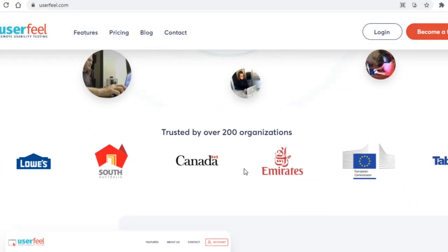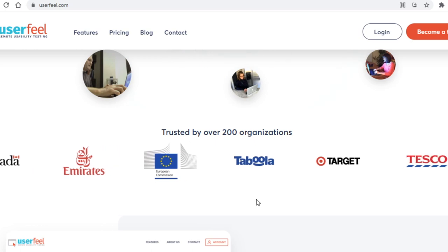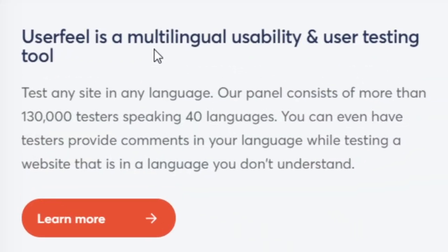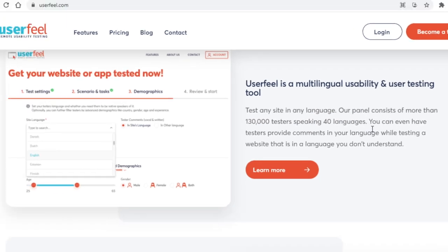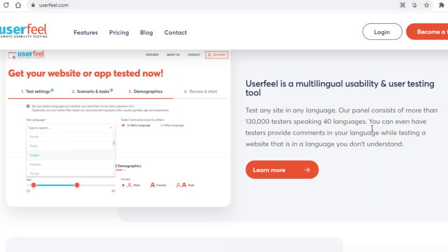They also have over 200 happy clients, and some of those clients can be seen just below — which includes some very big companies that many of you will recognize right away. You'll also see quite a bit of info about the site and its features. Userfeel is a multilingual usability and user testing tool. Test any site in any language — their panel consists of more than 130,000 testers speaking 40 languages, which brings a lot of customers to this site.